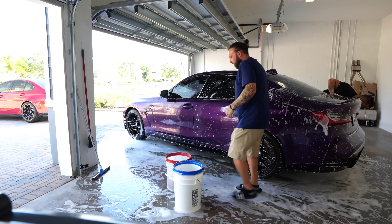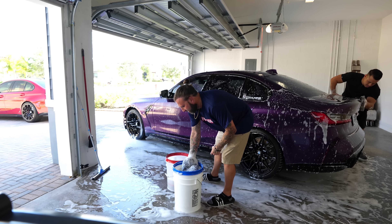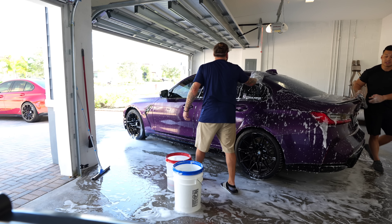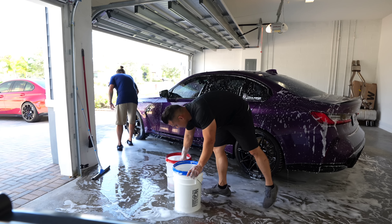So buying it, the salesman let me know it was in a minor accident. When I bought it, nothing had hit the Carfax yet.